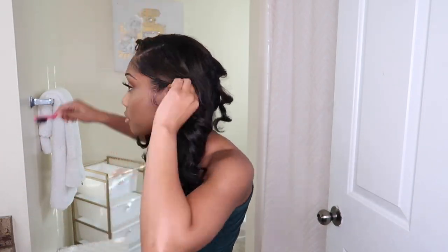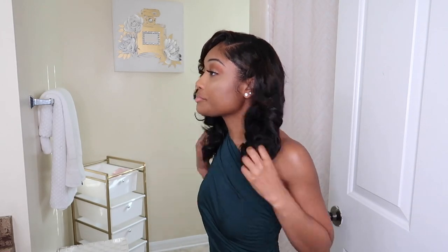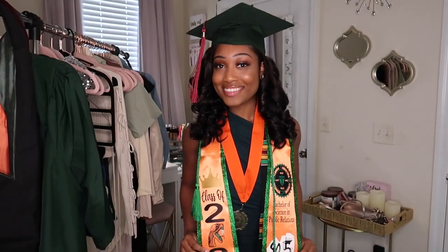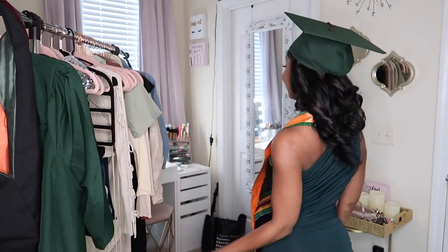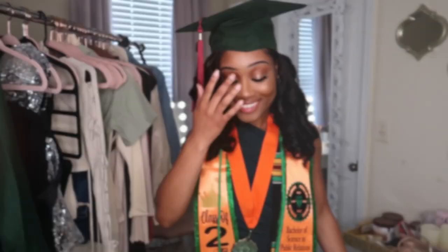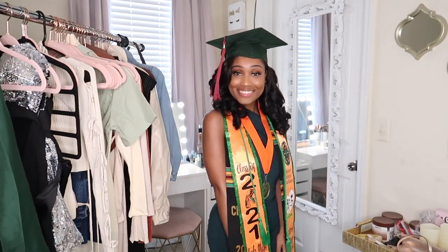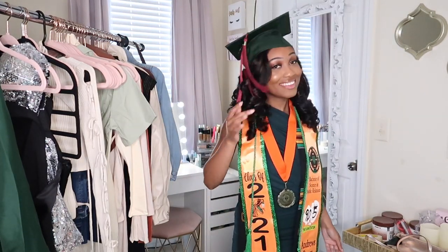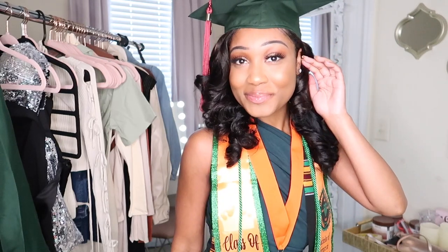The fun part — I just flip and flip my hair to shake the curls out and give body, then let the curls fall where they may, especially in the bang area to shape my feather bangs. I put my cap and gown on over the curls, and this is the final look! I graduated Magna Cum Laude from Florida A&M University with a Bachelor of Science in Public Relations. This was the best day of my entire life — so excited to see my family and walk across the stage. Super excited to share more content in 2022, thank you for rocking with me!